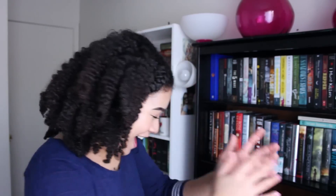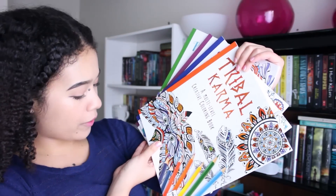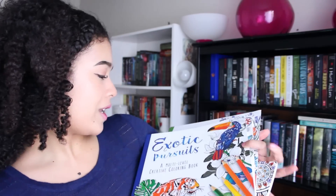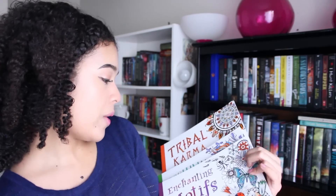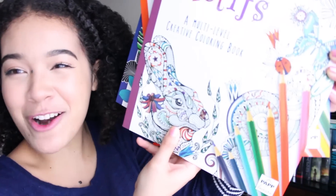I'll probably end up wearing this in one of my videos, so be prepared. Adult coloring books — Book Outlet recently added adult coloring books. I have four of their coloring books here, and these are my very first adult coloring books. I've been wanting to get them for so long. I have a whole bin full of colored pencils and markers and crayons. The first one is Tribal Karma, a multi-level creative coloring book. The second one is Exotic Pursuits. And then we have Enchanting Motifs. I'm so excited to use these — look at that rabbit on the cover right there!